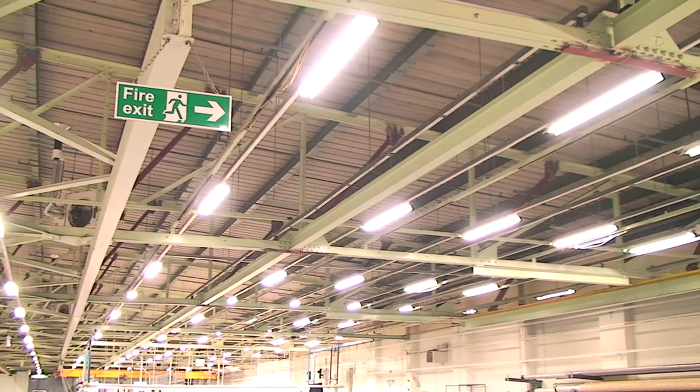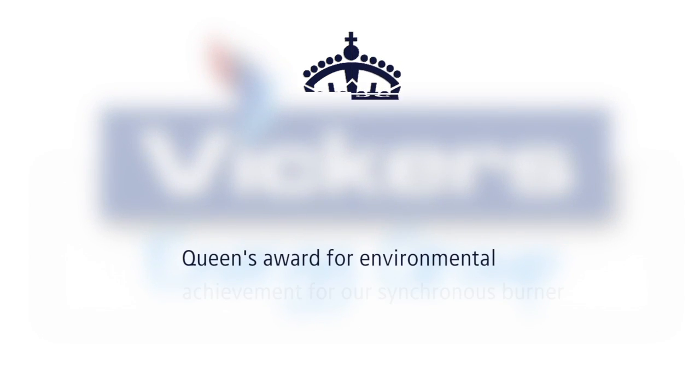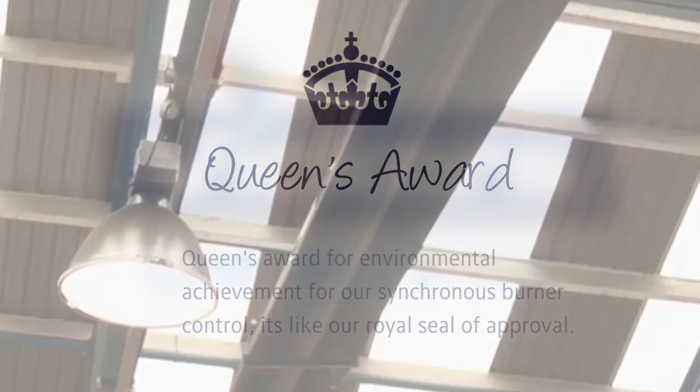This is especially useful if your workforce works shifts. Vickers EMS is the only control system to be awarded the Queen's Award for environmental achievement for its proven savings from our self-learning predictive control.